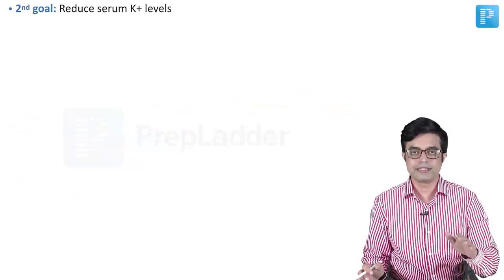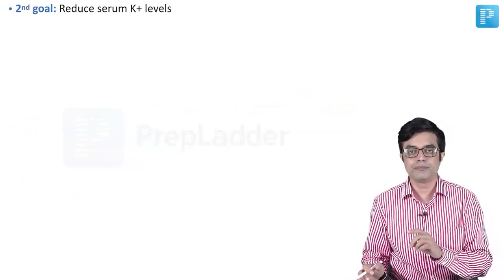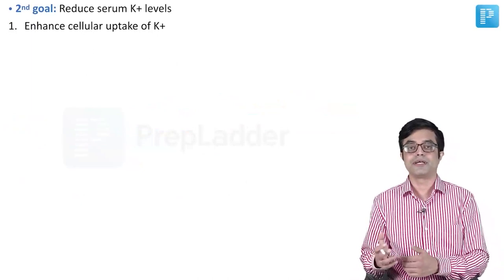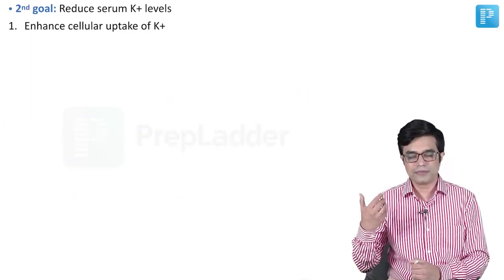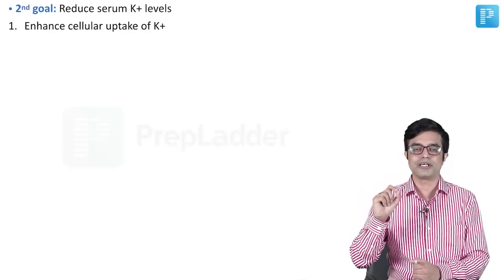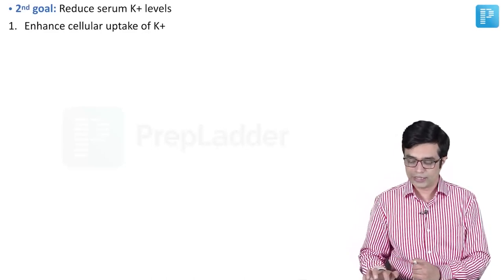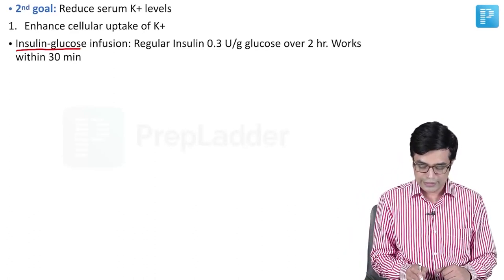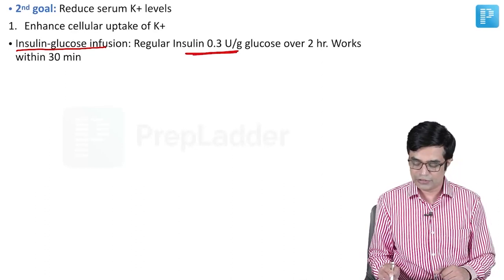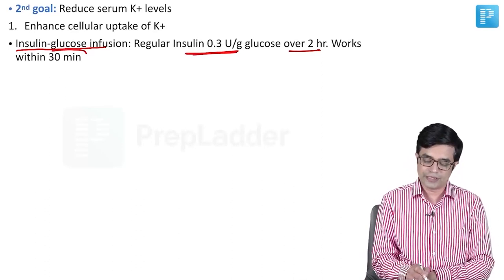The second goal, after stabilizing the cardiac membrane, is to reduce serum potassium levels. The first approach is enhancing cellular uptake of potassium — rather than asking the body to remove it, we ask the cells to take it up so that serum potassium decreases. The first method is insulin-glucose infusion: regular insulin at a dose of 0.3 units per gram of glucose is given over 2 hours, and it works within 30 minutes.